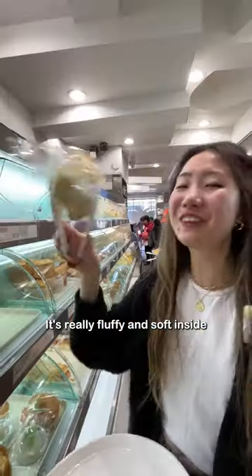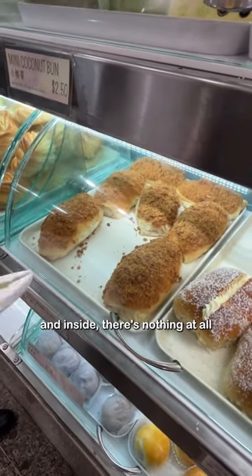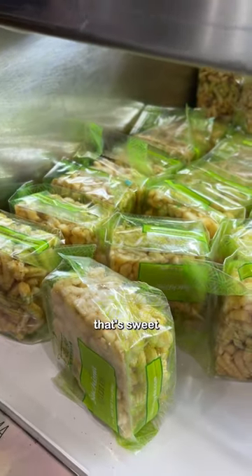This is a sponge cake — it's really fluffy and soft inside. And these are dried pork buns: there's pork floss on top of them and inside there's nothing at all. It's a little snack that's sweet and super starchy.